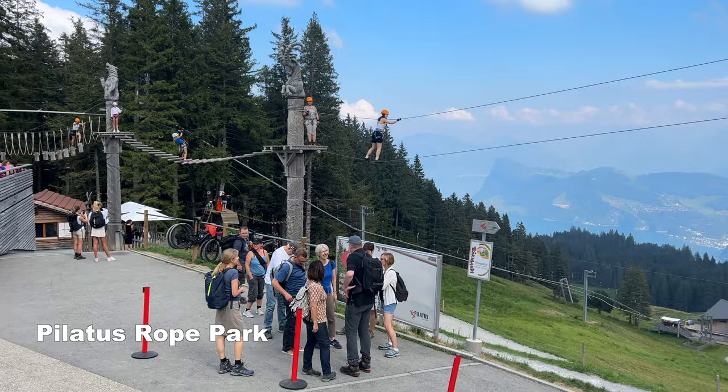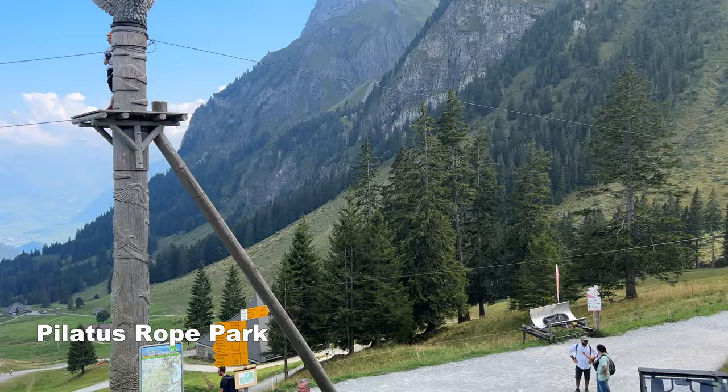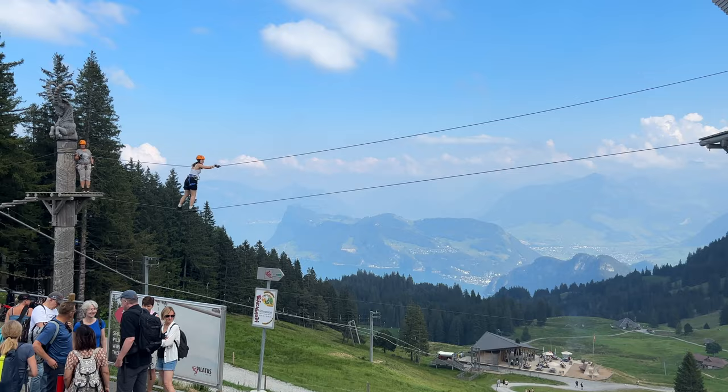This brings back memories — I was here at the rope park two years ago, and I can say it was super fun. This one was very challenging, I remember, but it's great for kids who are very active and want a challenge.